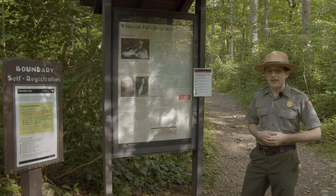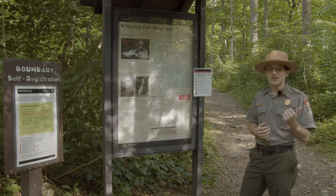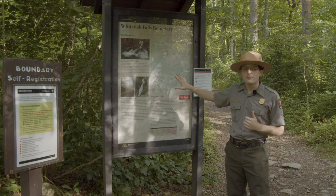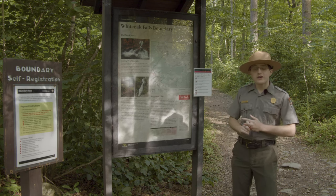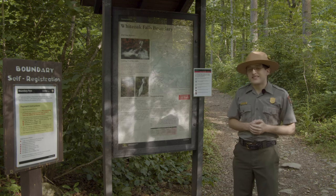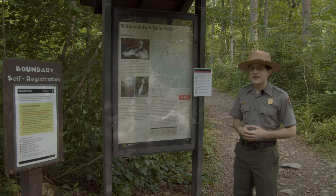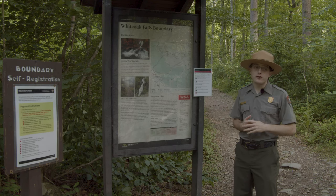Before we begin our hike there are a couple of things to be aware of at the boundary. First, plan ahead — make sure you know where you are planning on going. We have a map here of the trail, but you can also get maps online on our website or download our park app. Our parking lot here is very small and tends to fill up fairly quickly, especially on weekends. By 10 o'clock on most weekends the parking lot is generally filled up, so plan ahead.